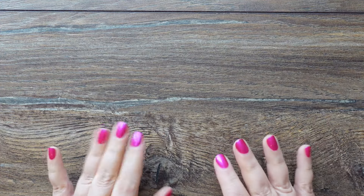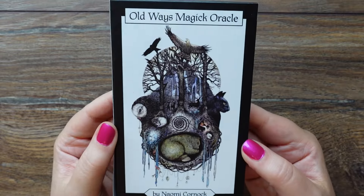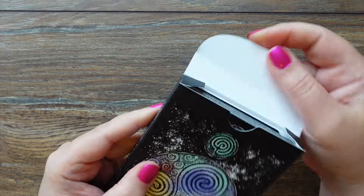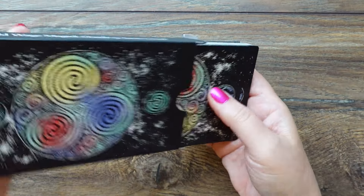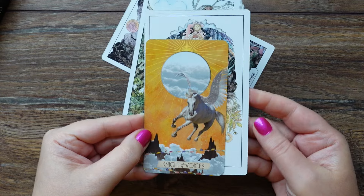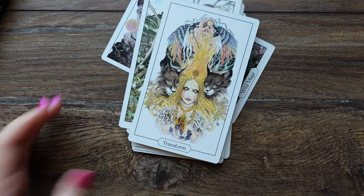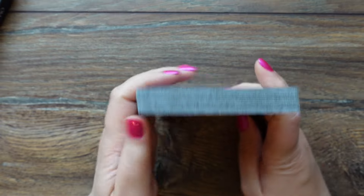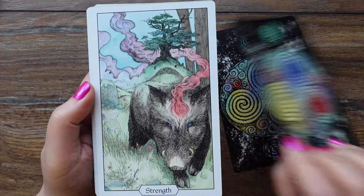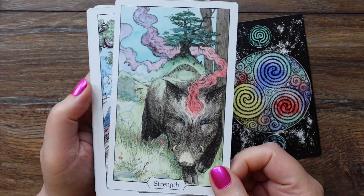Prompt number two: a new deck that came into your collection. This prompt is not asking about the newest deck, so I chose a new deck that is very special. This is the Old Ways Magic Oracle by Naomi Cornok — the creator is based in the UK. It's an indie oracle deck and the cards are quite large compared to your standard tarot card. It is very shamanic.